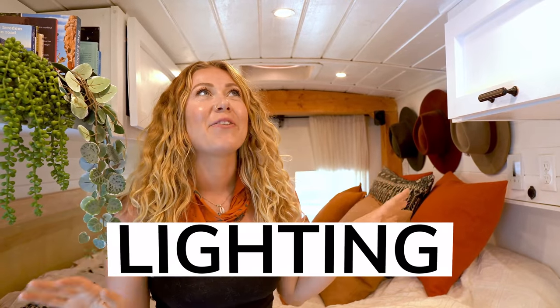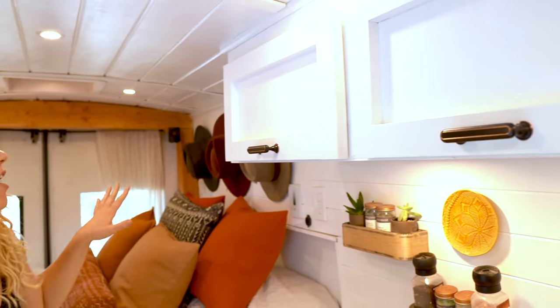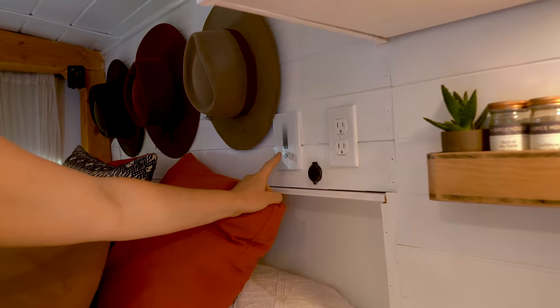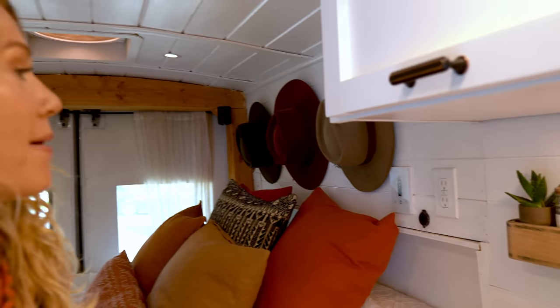I have three areas of lights: lights under here connected to a switch, lights here connected to a switch on top, and on my bed I have lights attached to a dimmer. This dimmer lets me go up and down — it's so nice at night to dim the lights above my bed.